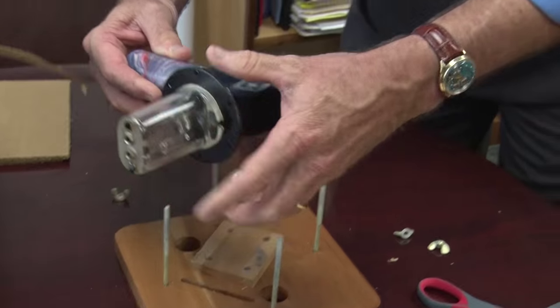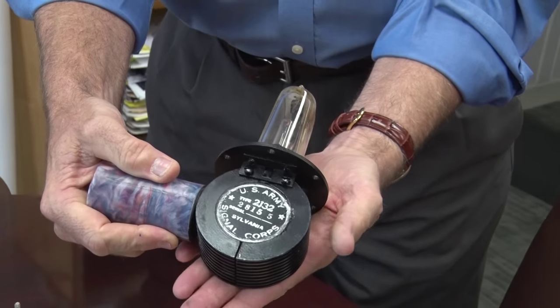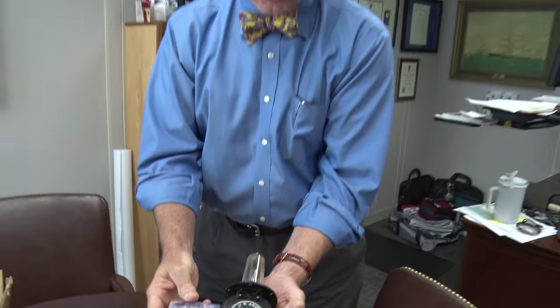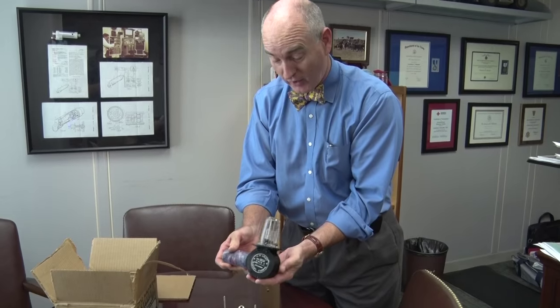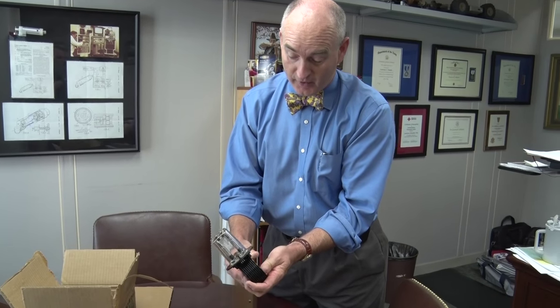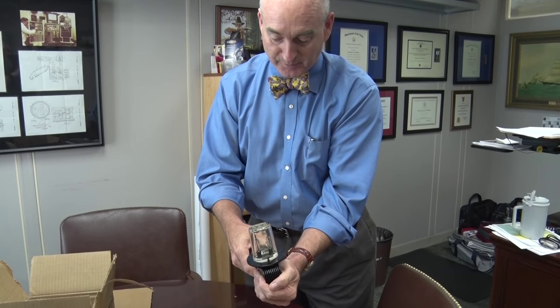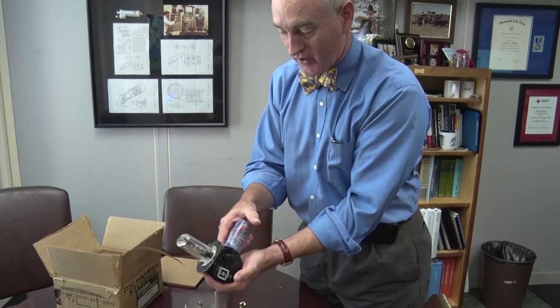And there it is. That is a classic cavity magnetron, probably destined for an SCR 584 fire control radar. It's also in the 10 centimeter band for any number of airborne and surface ship and surface radars.